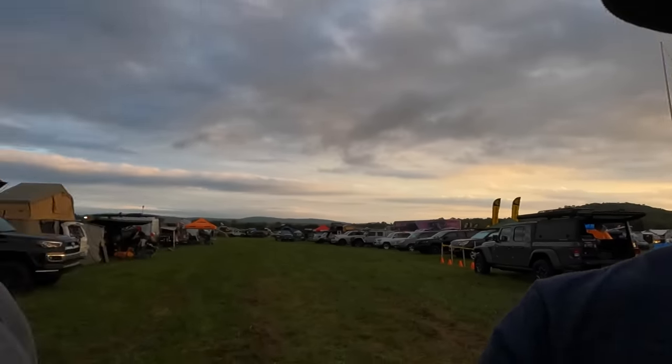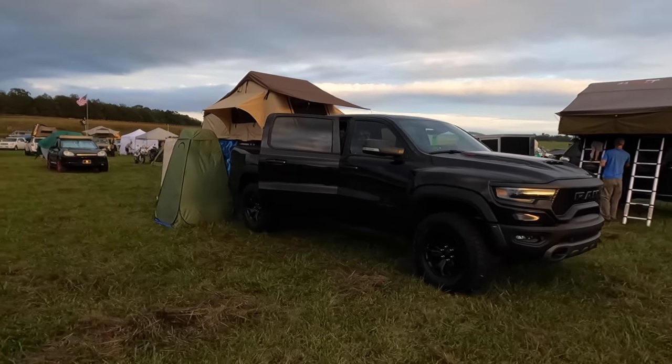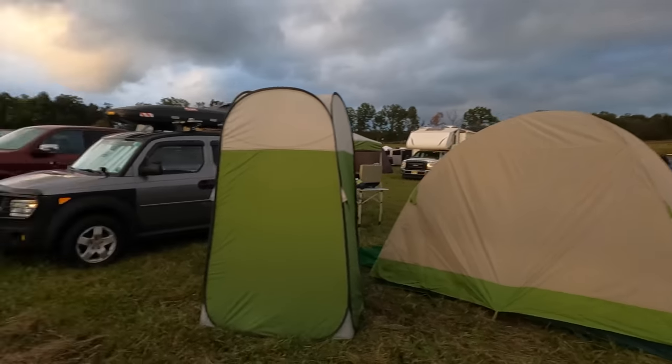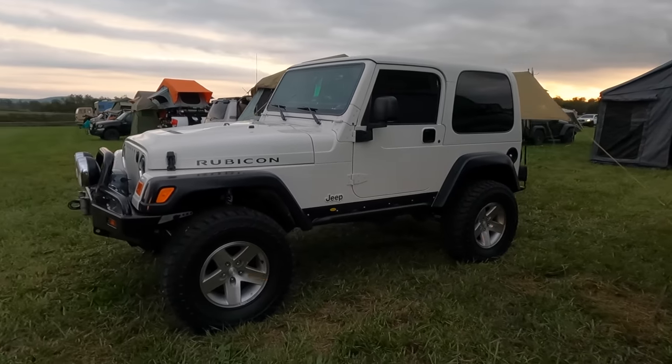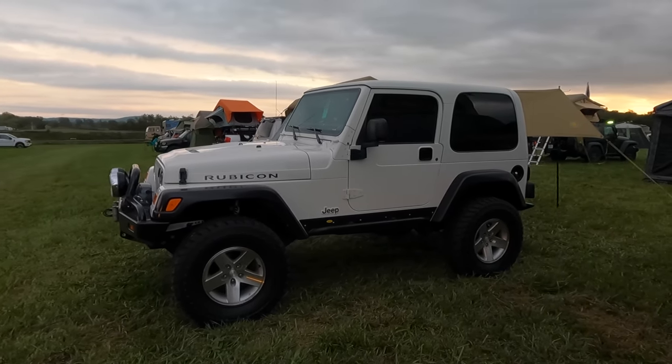Is that a Ram TRX? Yeah, someone's got a Ram TRX right here — that thing's badass. I also want to see how many TJs or LJs are here because I feel like most people don't build out TJs and LJs to go overlanding or camping. So it'll be interesting to see what we find. Super clean TJ Rubicon. We just got back from walking around and met a subscriber, Shane, who's been watching the videos. It was really cool to meet him, and we saw a bunch of cool vehicles. Ready for day two tomorrow.